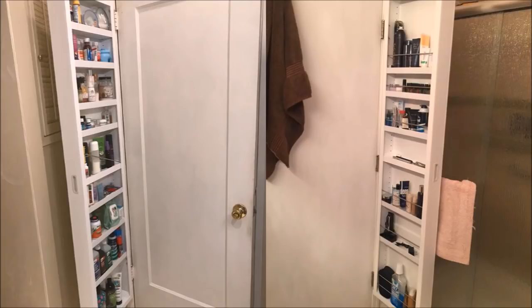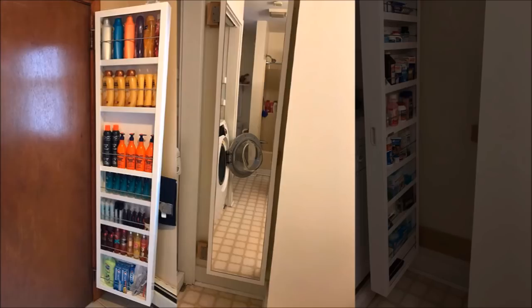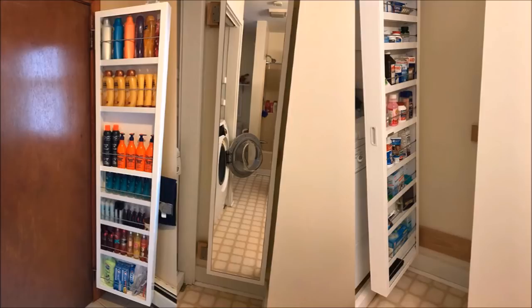8. Did you know that you can use your door as storage? Simply attach the storage cabinet to the hinges of a door. It integrates with the hardware of your door's hinge for smooth opening and closing. You can store your toiletries, perfumes, vitamins, and medicine bottles in here. This storage also comes with a full-length mirror for a dual purpose.